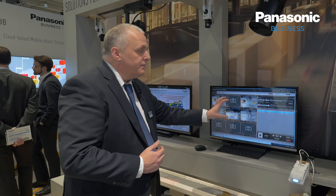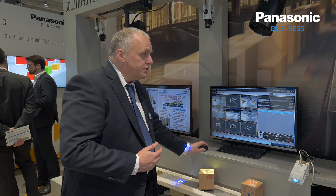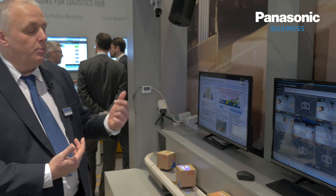The software is available in multiple languages and it's very easy to switch, so depending on who's actually using the system they can quite quickly change and use the interface in whichever native language they feel comfortable with.